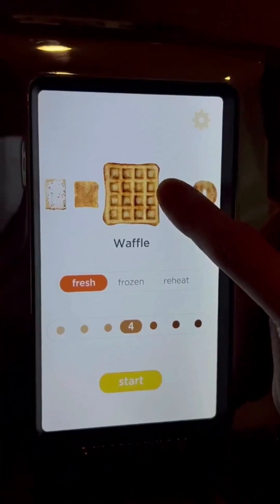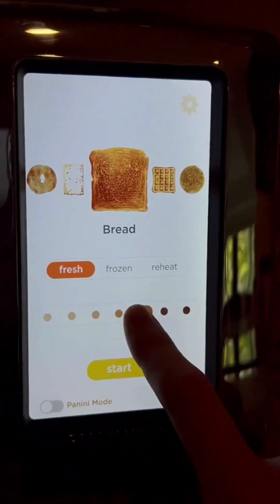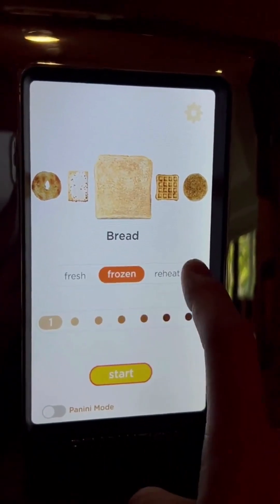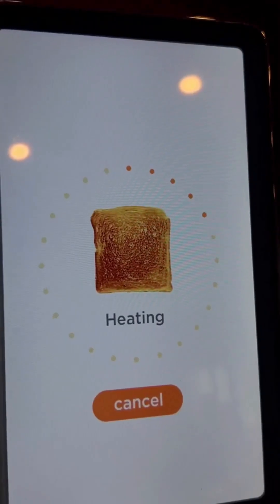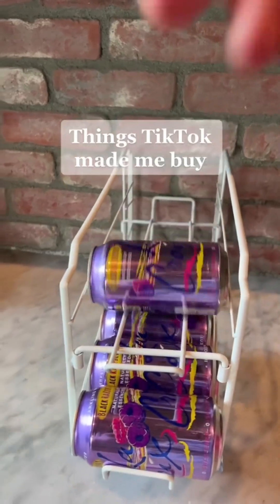Obsessed with my new smart toaster! TikTok made me buy.